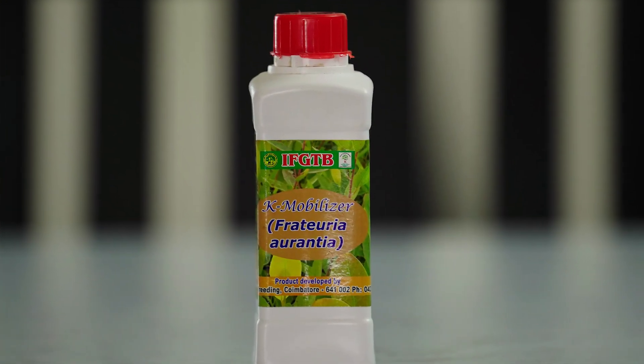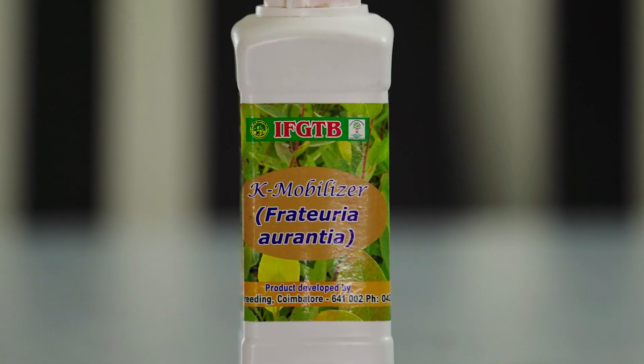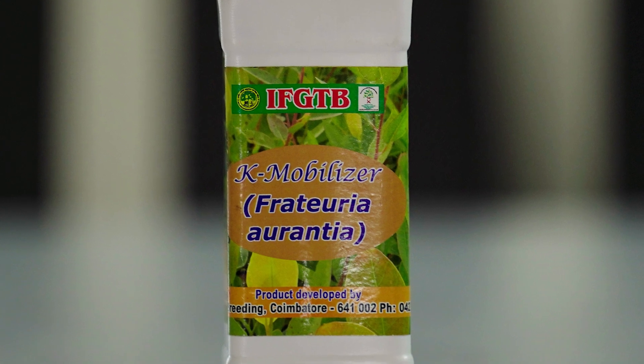K-mobilizer, that is potassium mobilizer, was developed by IMGDB. Potassium is very essential for plants. It is a macronutrient. It gives stem growth and helps photosynthetic activity. Potassium is a costly fertilizer, and to reduce the cost, K-mobilizer was developed.